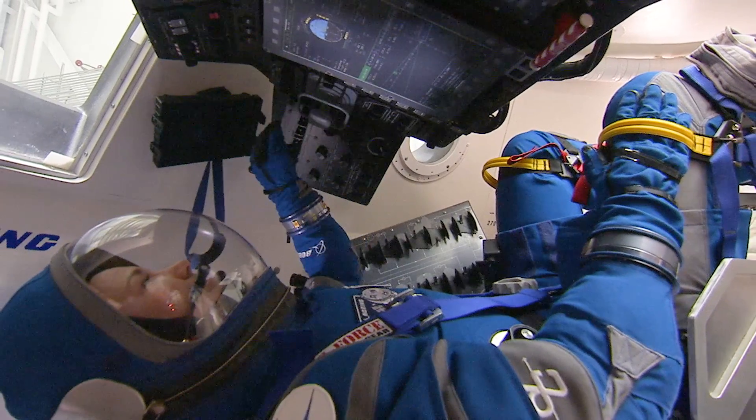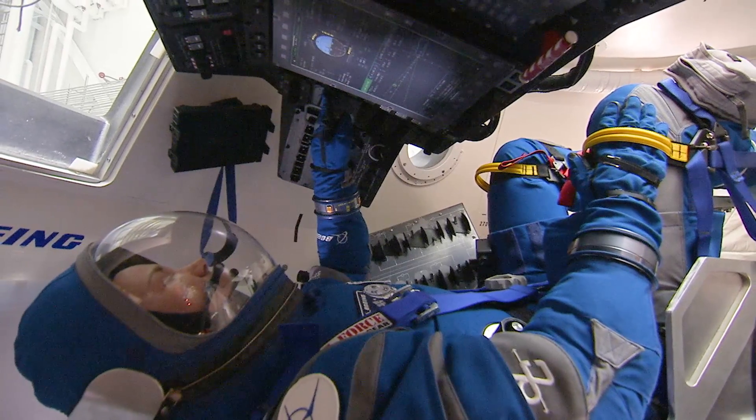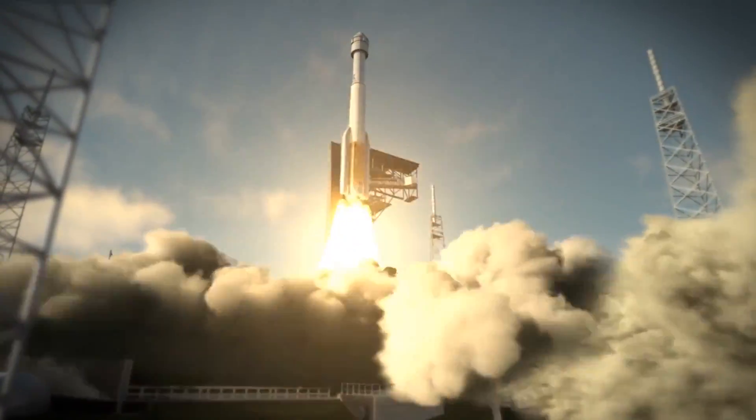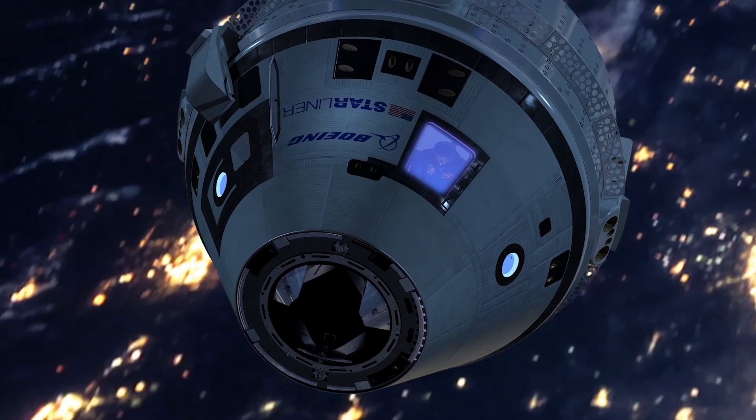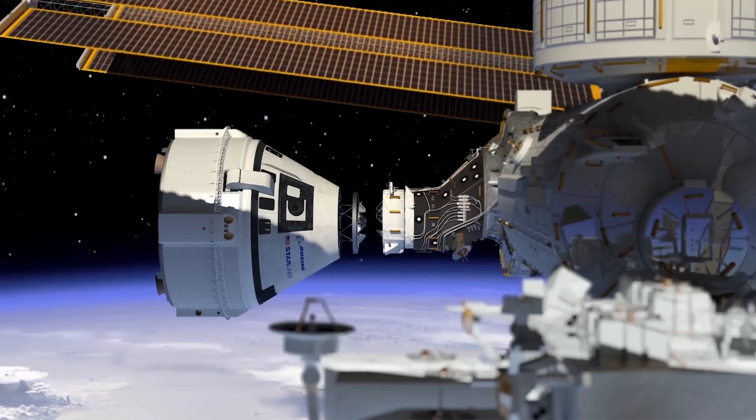The astronauts will be strapped into their seats in the Starliner capsule with their controls in front of them. They'll hear the final go for launch and then we'll lift off. During ascent they'll feel three and a half g's on their way up to the space station. That flight will last about 15 minutes and the service module will take them the rest of the way there.